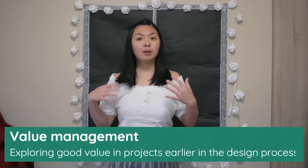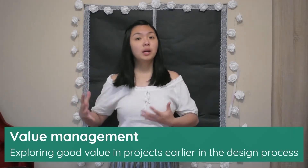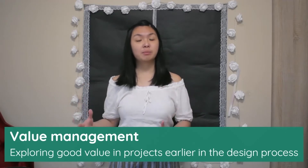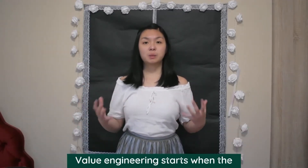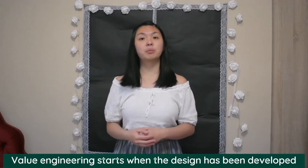In the UK, a slightly different procedure called value management was also developed in the 1980s and 90s. This is a broader process, exploring how to provide good value for projects at very early stages, right when the brief and design is being established. Once designs and specifications have been developed, that's when the value engineering process begins.